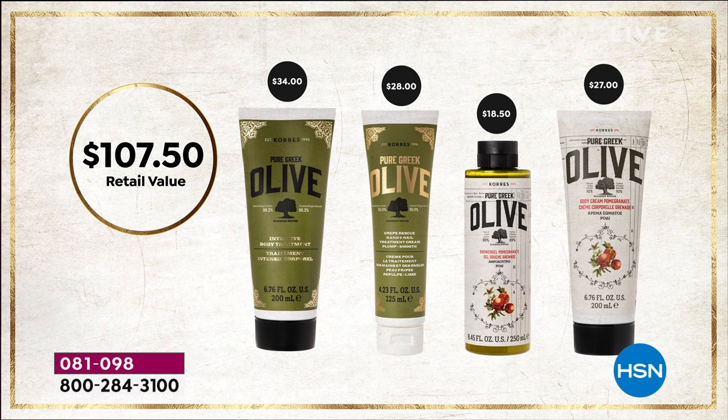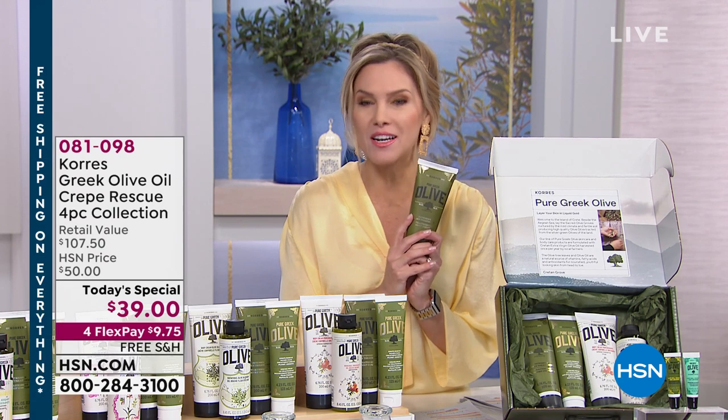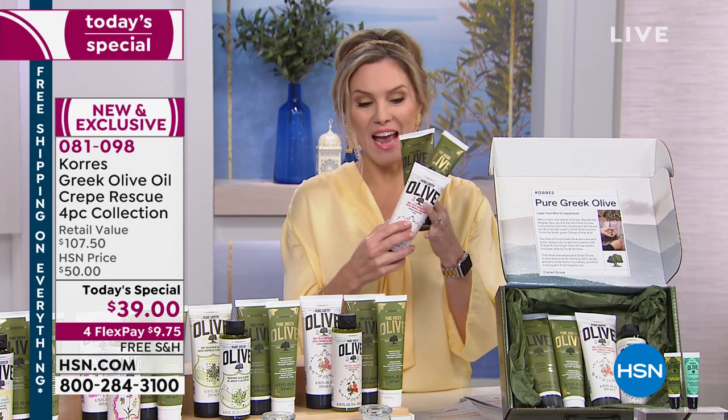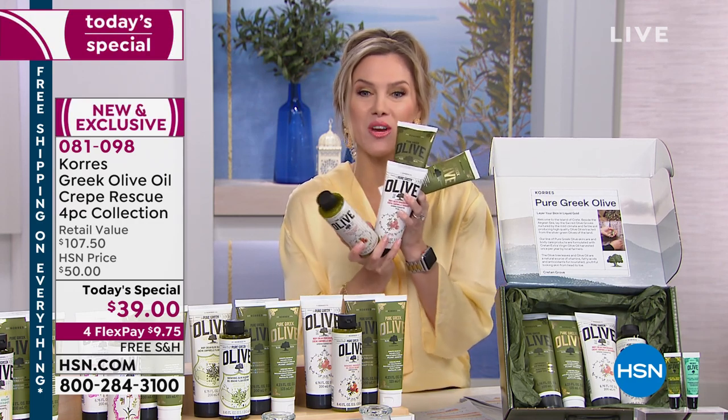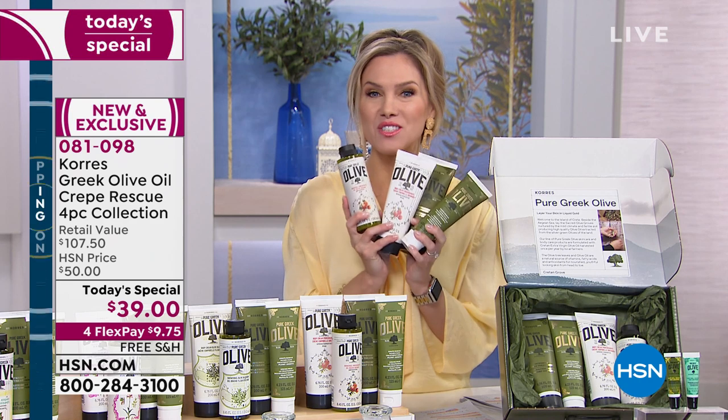Just the body intense treatment is $34 all by itself. Now we're going to give you the $24 huge double-size hand intense treatment, plus the number one best-selling shower gel and number one best-selling body cream in your choice of fragrance — it's over a $107 value. Today for one day only, our today's special, you bring this home for a few dollars more than this brand new world launch of the intense body treatment. For $39 you're getting this, a hand cream, and the number one best-selling olive shower gel and body cream. Do a flex pay of $9.75 — free shipping and handling gets it home.